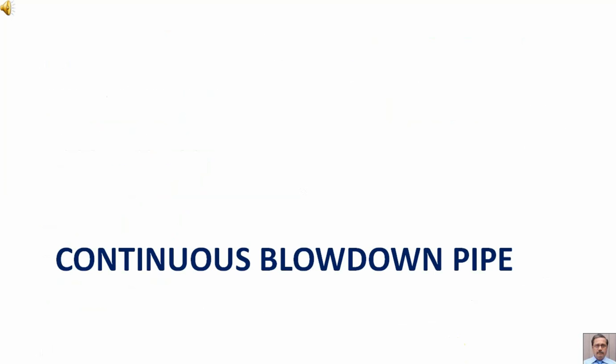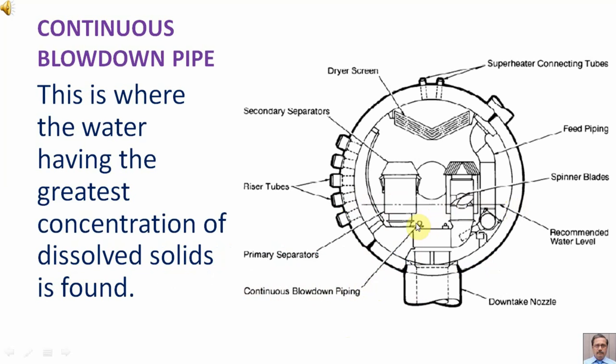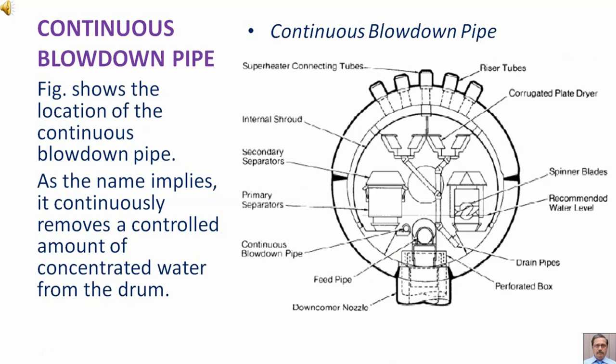The continuous blowdown pipe — or blow-off — is located several centimeters below the normal water level in the steam drum. This is where the water having the greatest concentration of dissolved solids is found. A figure shows the location of the continuous blowdown pipe. As the name implies, it continuously removes a controlled amount of concentrated water from the drum.